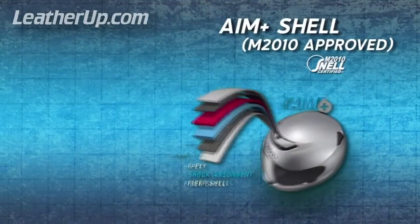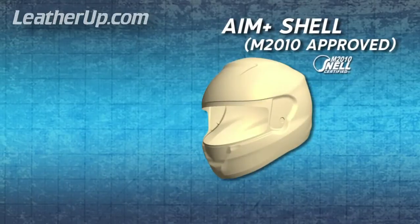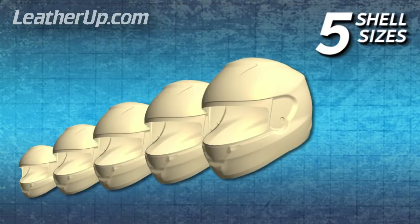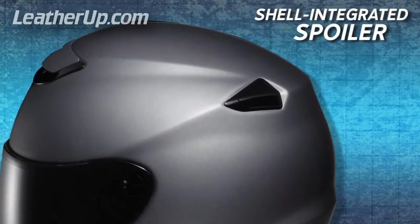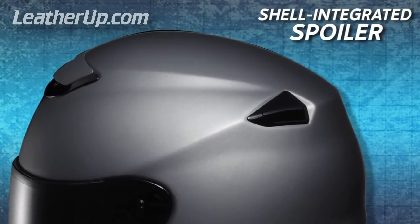The all-new Quest features the revolutionary Snell M2010 approved AIM Plus shell in an industry-leading five shell sizes. Shoei's state-of-the-art shell-forming technology incorporates the aerodynamic advantages of a spoiler into the shell of the helmet, eliminating the need for a traditional plastic spoiler.